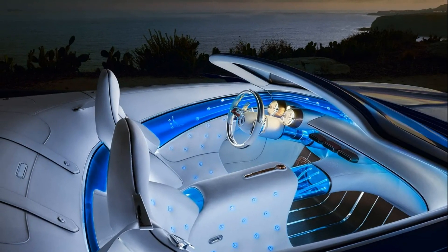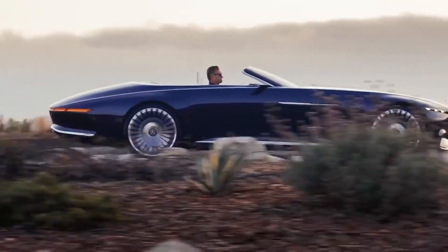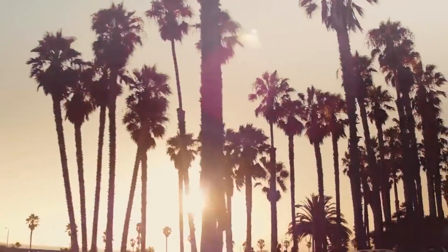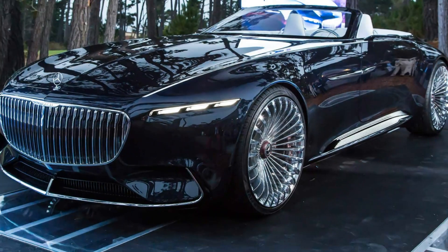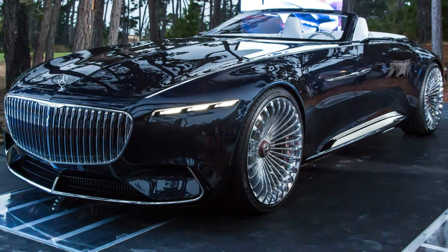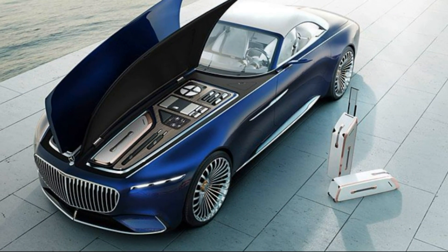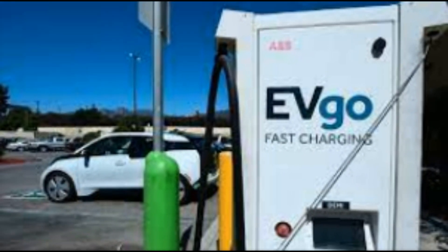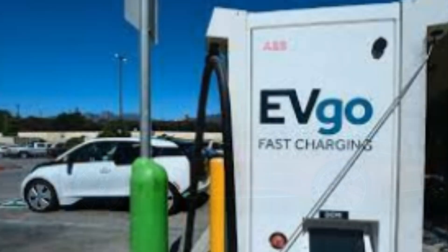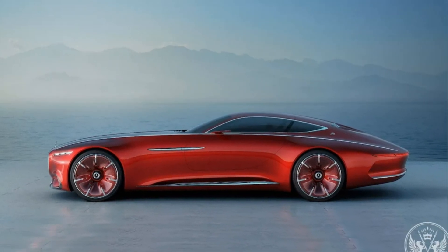This elegant Cabriolet is designed as an electric car, offering a range of over 500 kilometers according to the NEDC — over 200 miles according to EPA. And when it comes to charging, the Vision Mercedes Maybach 6 Cabriolet is just as impressive. Thanks to DC charging based on the CCS standard, the system allows a charging capacity of up to 350 kilowatts. In just five minutes, you can charge enough power to achieve an additional range of around 100 kilometers.